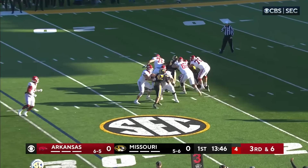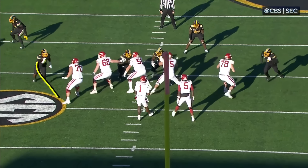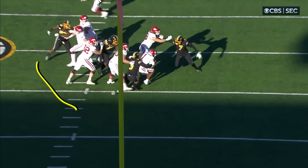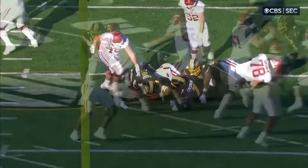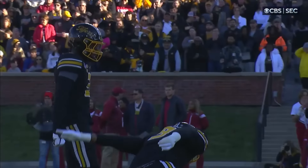Jefferson under pressure and he's going down. You can see him coming off this edge just beating the left tackle. This is two snaps in a row of zone coverage. Missouri predominantly loves to play man — they're coming out with a different plan today.